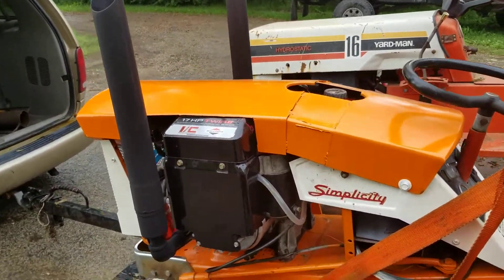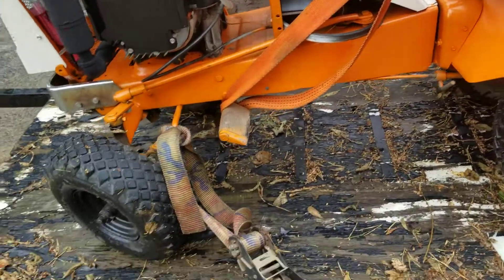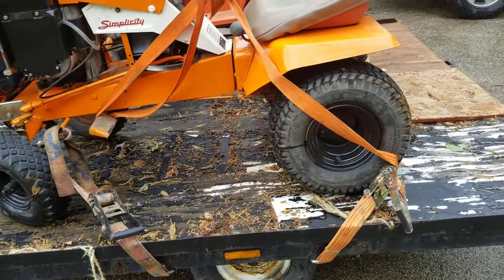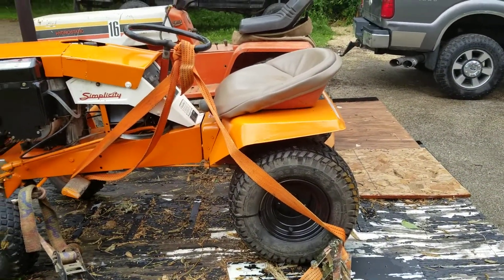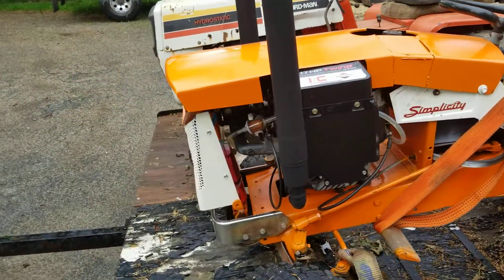Painted the exhaust black, high temp. Painted the tins on the motor gloss black. Painted the wheels black.